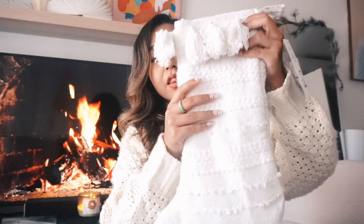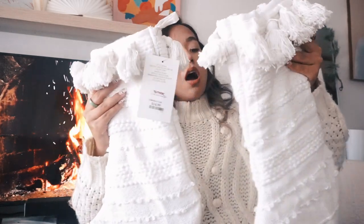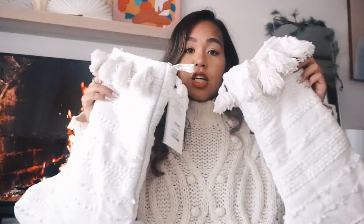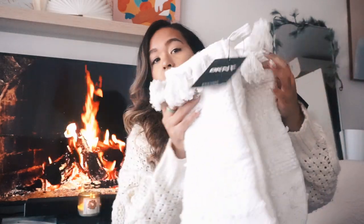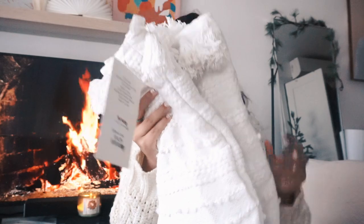I have these stockings — actually from TJ Maxx, not Target. They're just these knitted stockings, so beautiful. I found two of them — one for me and one for my boyfriend — at $15 each. I'll either be hanging them here or on my TV stand because they might block the TV. They're very thick and roomy so you can definitely fit a lot of stocking stuffers in there.